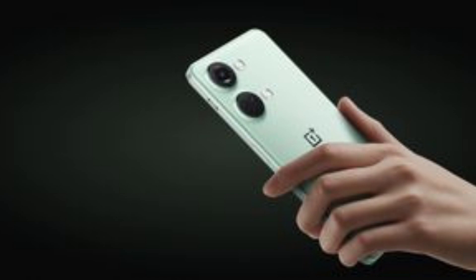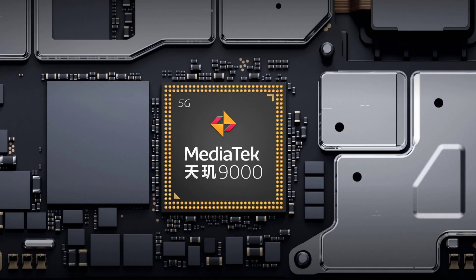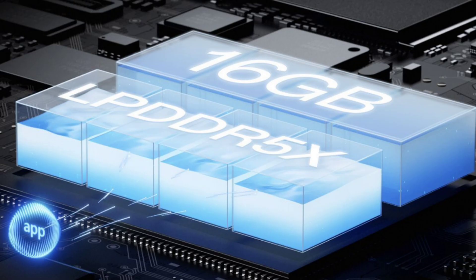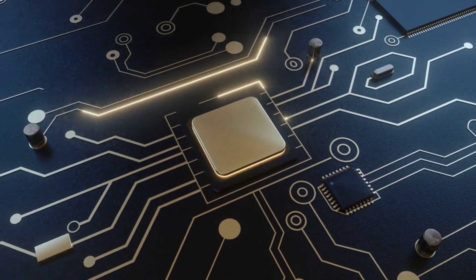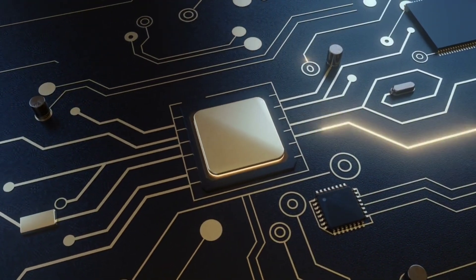The images reveal a MediaTek Dimensity 9000 processor will power the Nord 3, hitched to 16GB of DDR5 RAM. If that does not scream flagship, I don't know what does. The joy of upgraded internals is not even the best part — reports indicate the new internals are also paired with revamped heat shields and liquid cooling onboard as well.